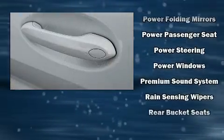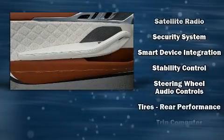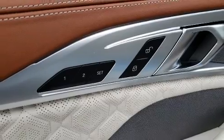BMW also prioritized safety and security with features such as dual-front impact airbags with occupant-sensing airbag, an emergency communication system, and four-wheel disc brakes with ABS.